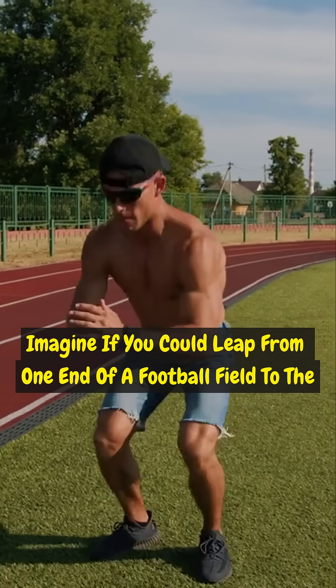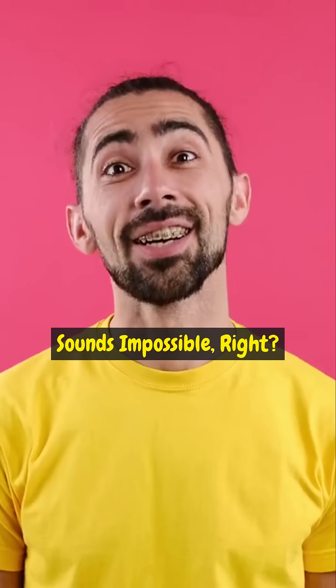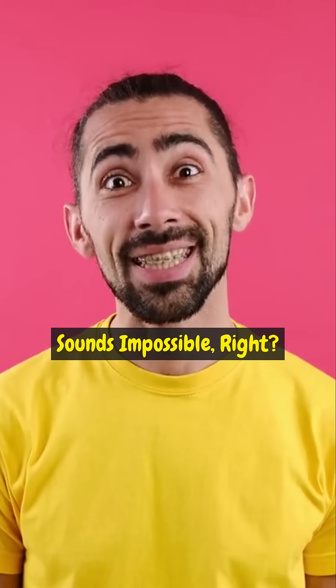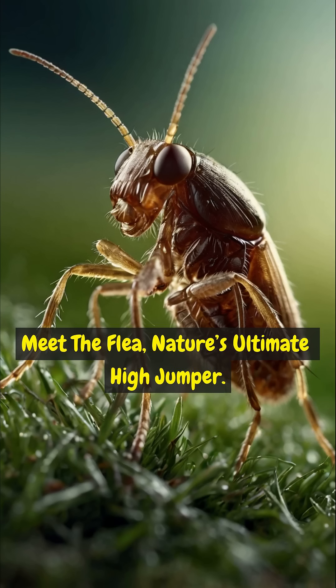Imagine if you could leap from one end of a football field to the other in a single jump. Sounds impossible, right? Not for this insect. Meet the flea — nature's ultimate high jumper.